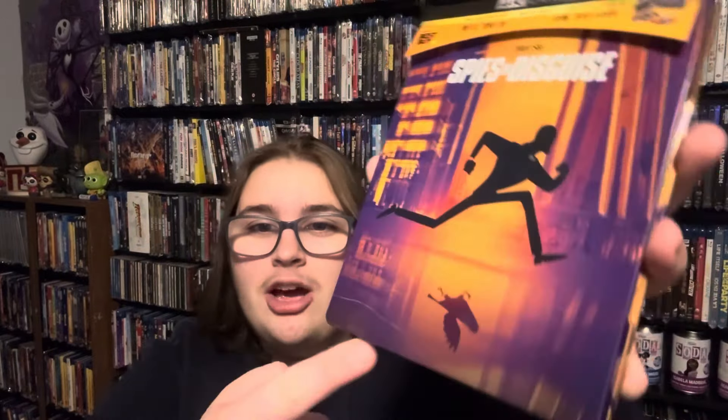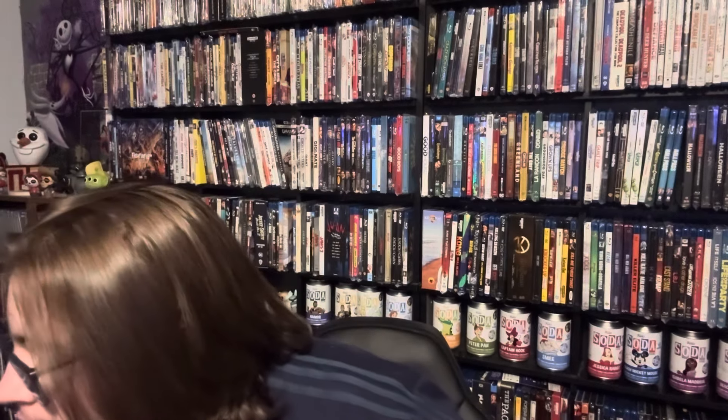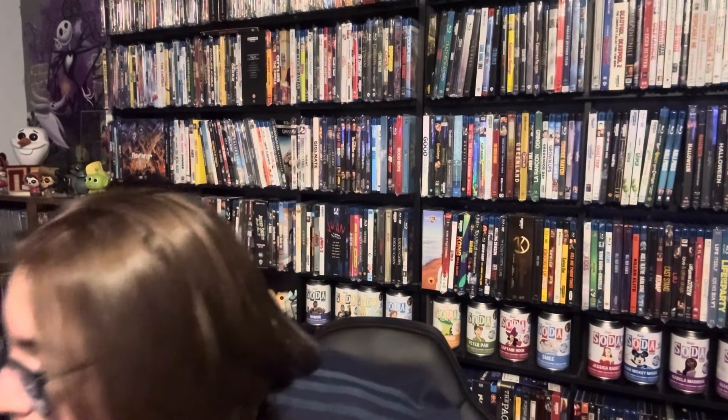Best Buy has been clearancing out, so I've been taking advantage. I grabbed Spies in Disguise for ten dollars on their website. It did come scratched and they can't get me another copy — I need the 4K disc, it is what it is, but that's definitely a bummer. I've seen this movie before, it's not bad, but I'm not sure if I'll go back to it. We'll add it to the collection.